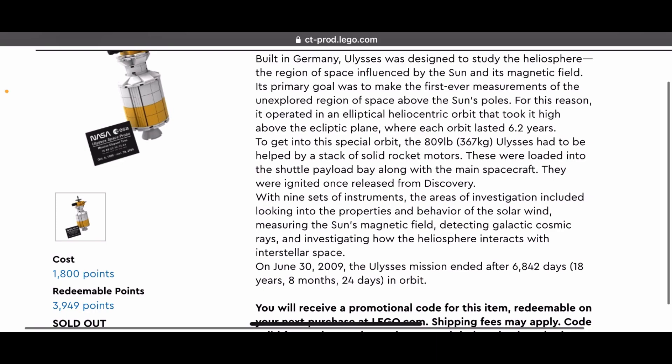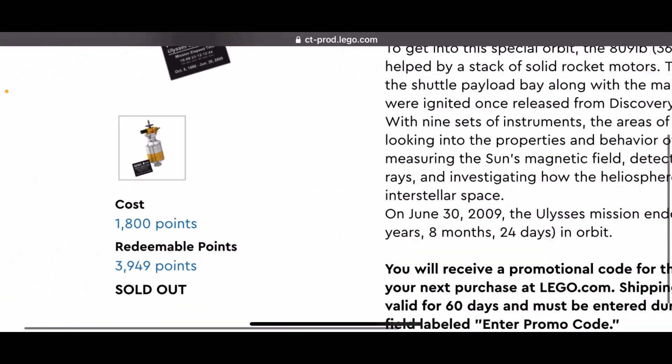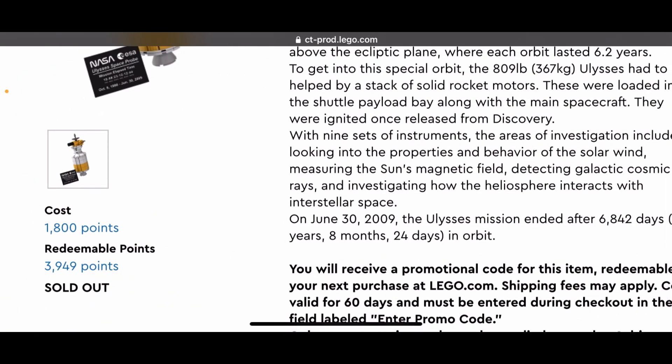This thing was out for just a few minutes — 10 minutes maybe — and then it sold out and it's gone. I don't think it's coming back. This happened right after the site crashed. You couldn't get on LEGO VIP at all, and then you get back on and the first thing you see is sold out.